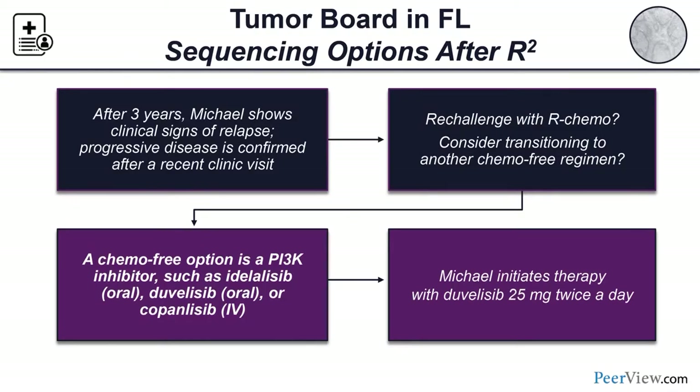At this point, there are several options for Michael, including more R-chemo or transitioning to a chemo-free regimen. The PI3 kinase inhibitors are one such option — there are now three approved therapies: idelalisib, an oral agent; duvelisib, another oral agent approved more recently; and copanlisib, an IV PI3 kinase inhibitor. This patient decides on duvelisib, initiated at the standard dose of 25 milligrams twice daily.